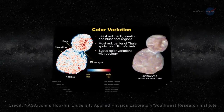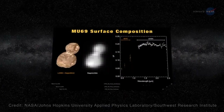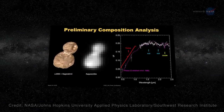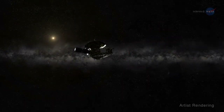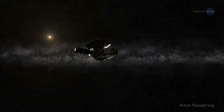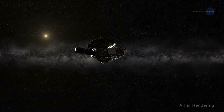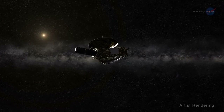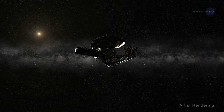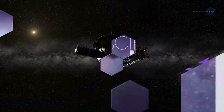Scientists are poring over the information they've received so far, and the data transmissions from the MU69 flyby will continue through the late summer of 2020. In the meantime, New Horizons is traveling farther into the Kuiper Belt – at about 31,500 miles or 51,000 kilometers per hour. The spacecraft is now observing additional KBOs and exploring the region's concentration of charged particle radiation and dust within the Kuiper Belt.